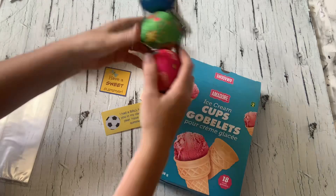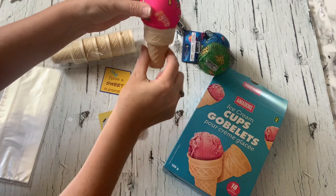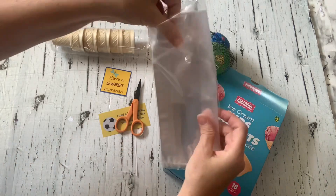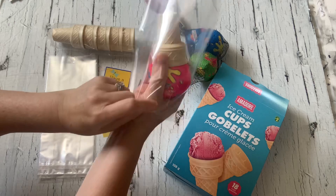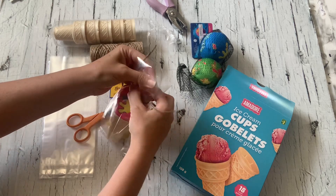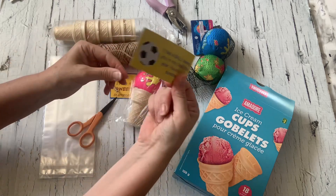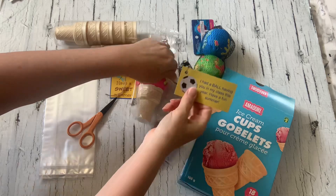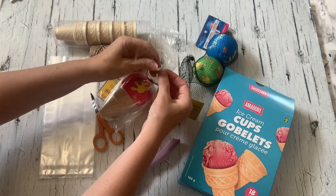When I purchased the ice cream cones at the dollar store, I also grabbed these splash balls — they come three in a pack and they fit perfectly on top of the ice cream cone. Then grab a clear bag, insert the cone and the ball, tie up the top with a piece of twine, and add one of the little tags. One tag says 'I had a ball having you in my class this year' and the other says 'have a sweet summer.' Both tags are super adorable — let me know in the comments which one is your favorite!